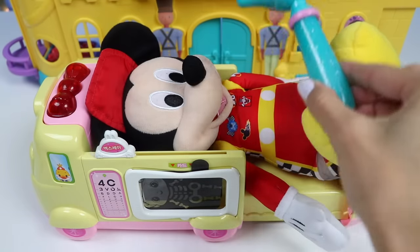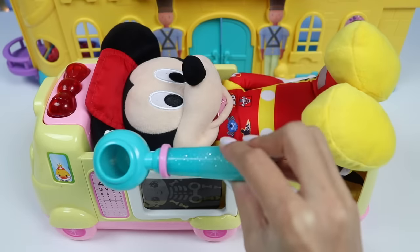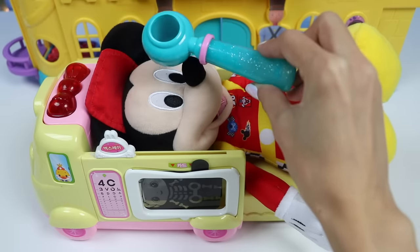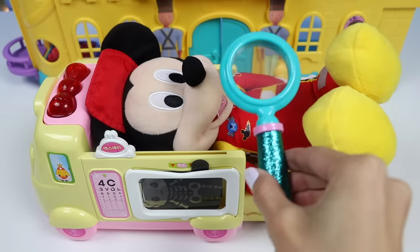I'll use this otoscope to look inside of your ears and then I'll use the light at the end to shine into your eyes. Your ears are both clear. And your pupils are responding how they should be. Pupils is just another word for the middle of your eye.